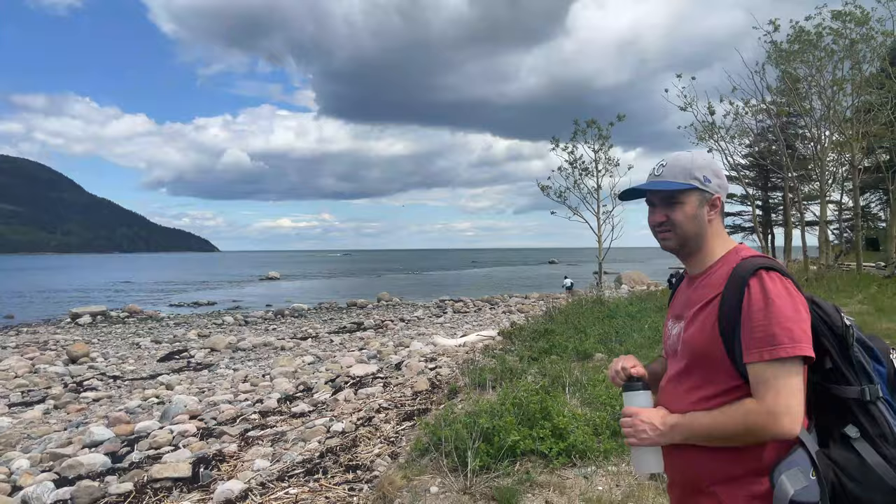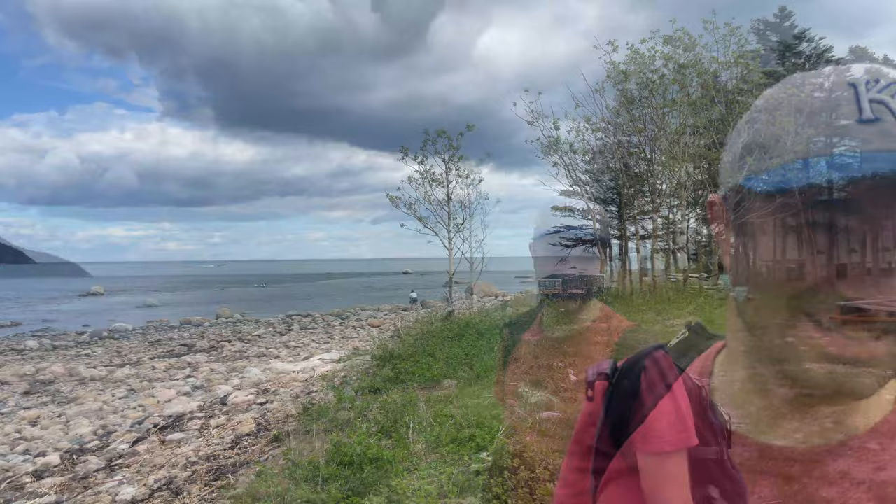Cut off from the world, we could admire the St. Lawrence River in all its splendor.